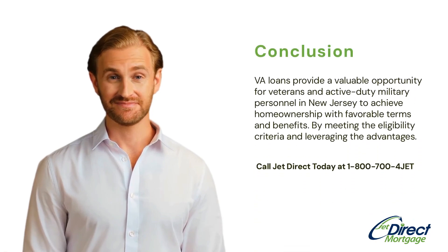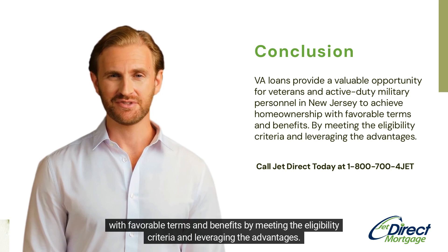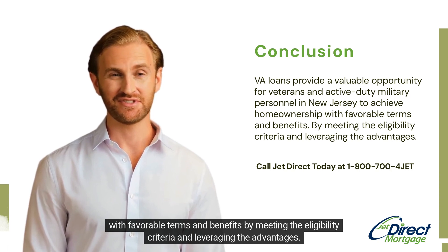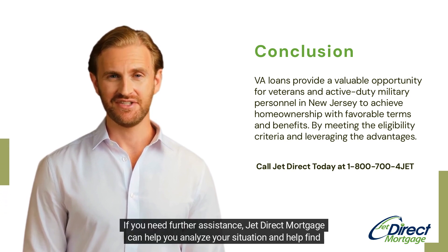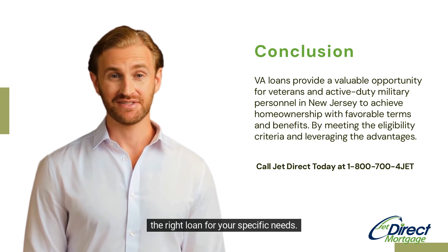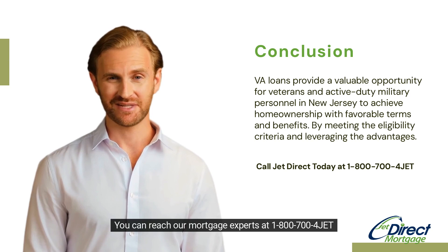Conclusion: VA loans provide a valuable opportunity for veterans and active duty military personnel to achieve homeownership with favorable terms and benefits. By meeting the eligibility criteria and leveraging the advantages, service members can make homeownership a reality. If you need further assistance, JetDirect Mortgage can help you analyze your situation and find the right loan for your specific needs. You can reach our mortgage experts at 1-800-700-4JET.